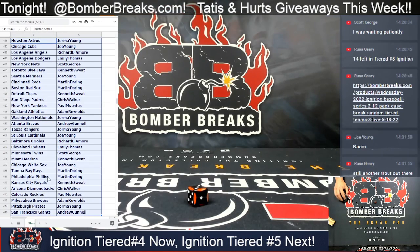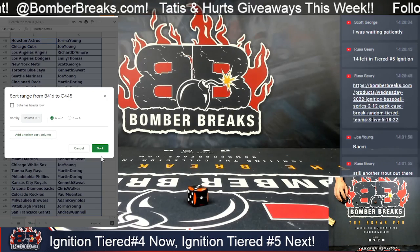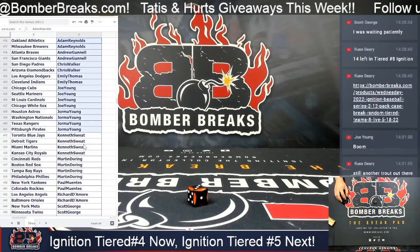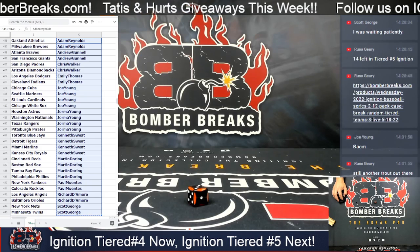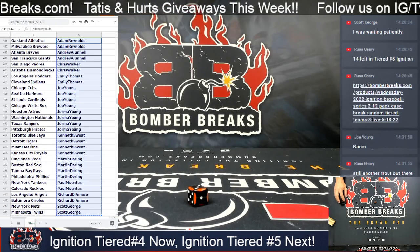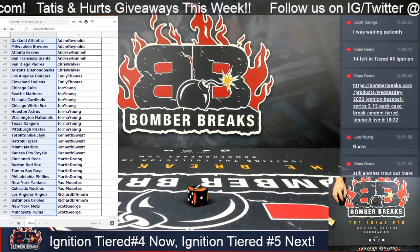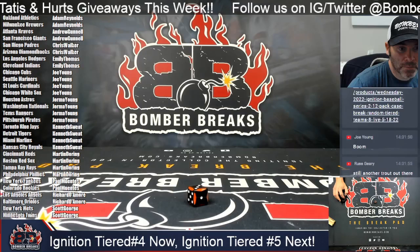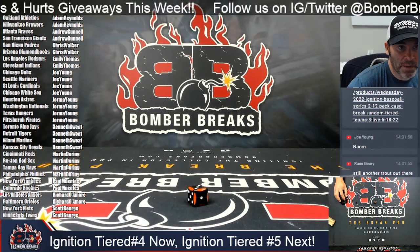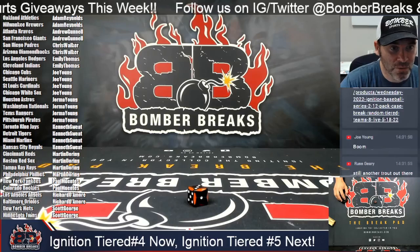Alright, Jorma with Houston, Andrew with the Giants. Now we sorted them alphabetically there, so you'll see both of your teams per spot taken. Teams are locked, guys — we'll pick the case here as soon as I print.